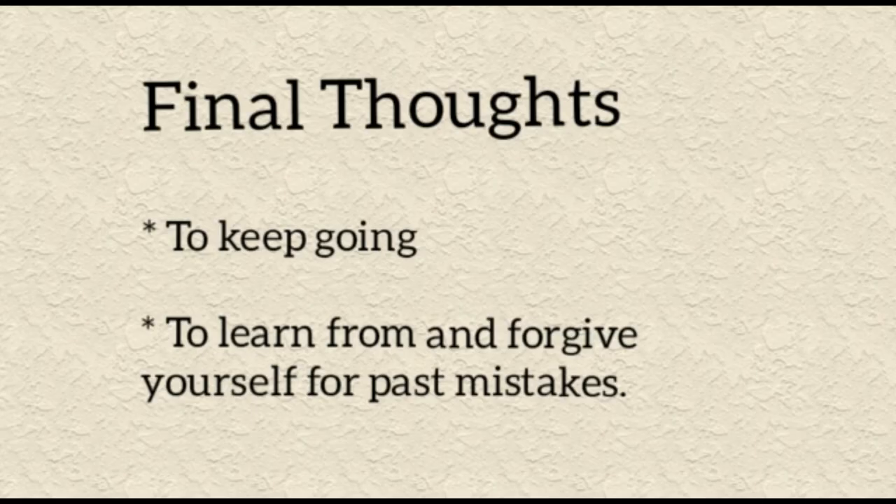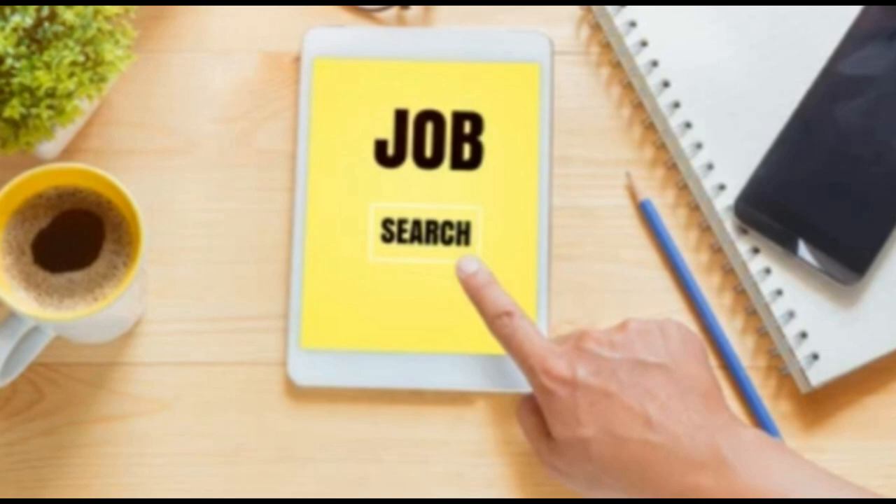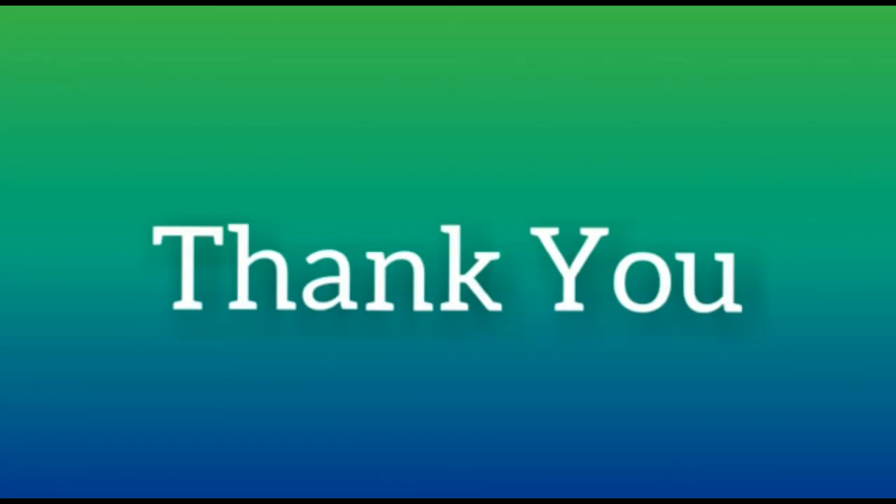Final thought: as well as the tips above, keep going. At times, job searching can feel insurmountable. Continue searching and applying even when you are waiting to hear back from other applications. Think of your working hours as starting now, not when you actually start paid work. Learn from and forgive yourself for past mistakes — if you missed an application deadline or made a grammatical error, implement a better system of checks for the next application. Once you have had an interview, reflect on what went well and what you could work on for the next one. Best wishes and thank you.